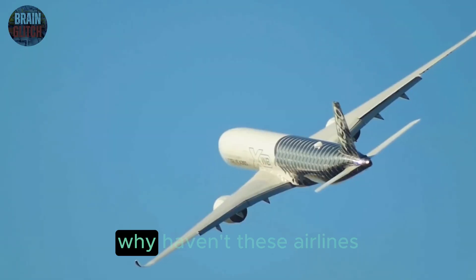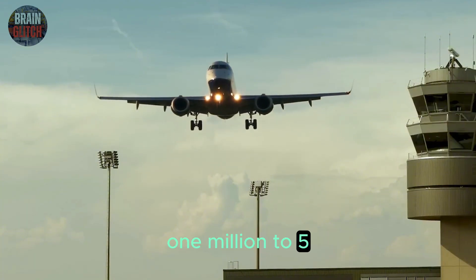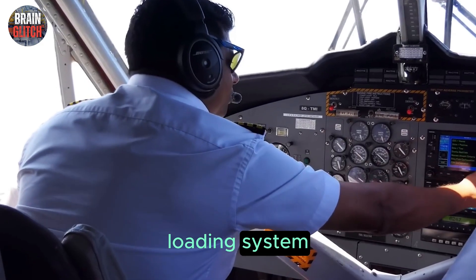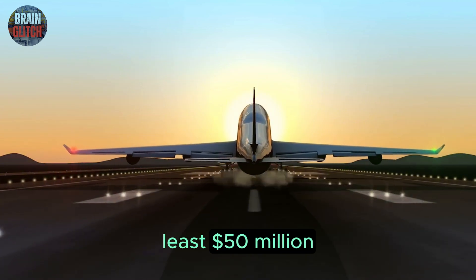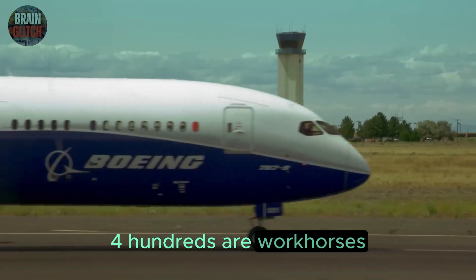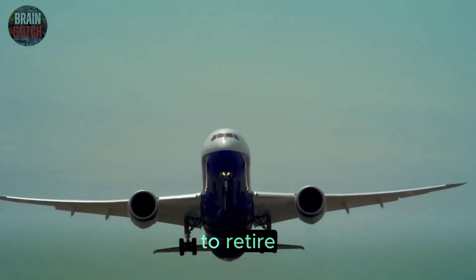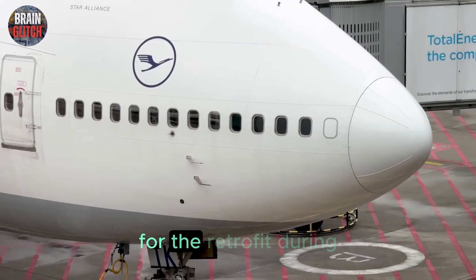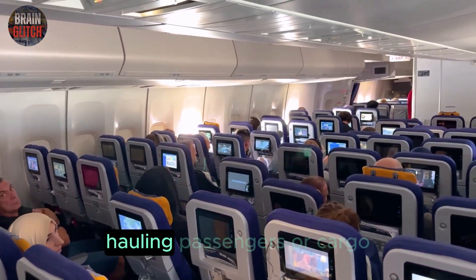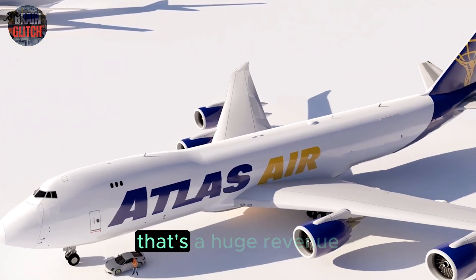But here's the real question: why haven't these airlines upgraded? First up, cost. We're talking $1 million to $5 million per plane to retrofit the data loading system. Imagine Atlas Air looking at its 48 freighters — a bill of at least $50 million before factoring in downtime. And remember, these 747-400s are workhorses near the end of their service life; spending millions on an old jet just doesn't make sense when they're already planning to retire or replace them. That's a huge revenue hit for cargo operators like UPS or Atlas, where time literally is money.